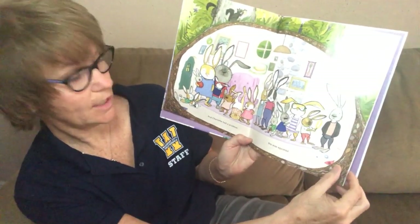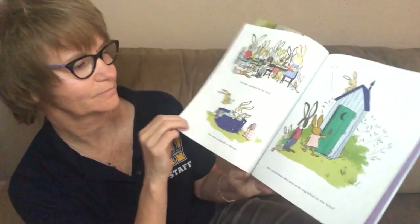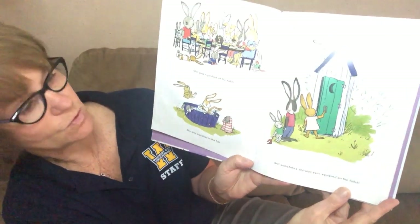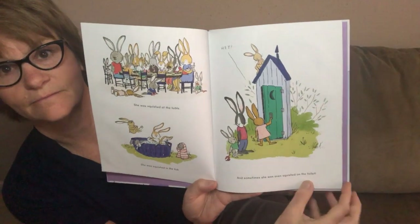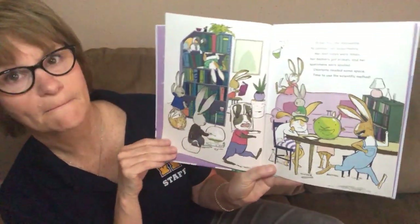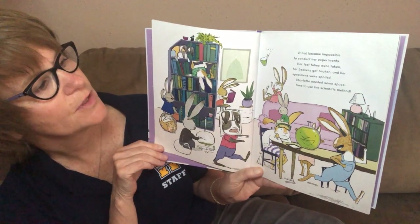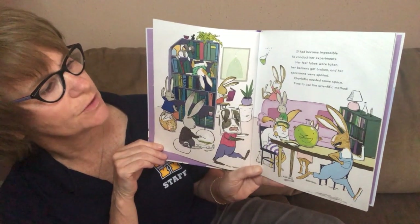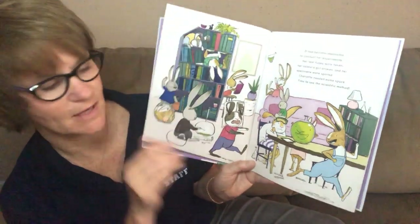Charlotte solved problems by conducting experiments that followed the scientific method. And Charlotte had a problem — she was squished. She was squished at the table, squished in the tub, and sometimes she was even squished on the toilet. It had become impossible to conduct her experiments. Her test tubes were taken, her beakers got broken, and her specimens were spoiled. Charlotte needed some space. Time to use the scientific method.